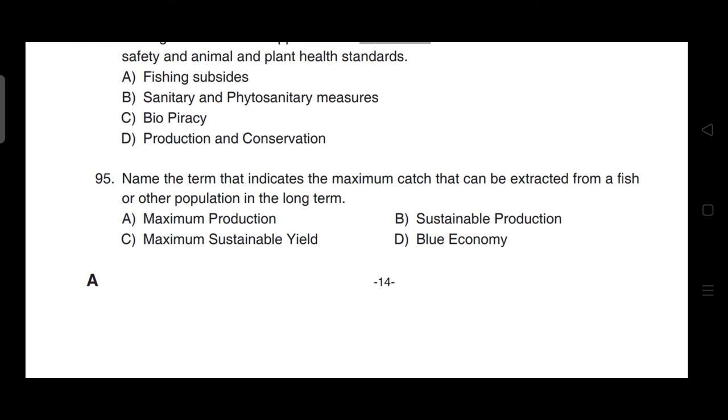The term that indicates the maximum catch that can be extracted from a fish or other population in the long term — correct answer is option C — it is maximum sustainable yield (MSY).